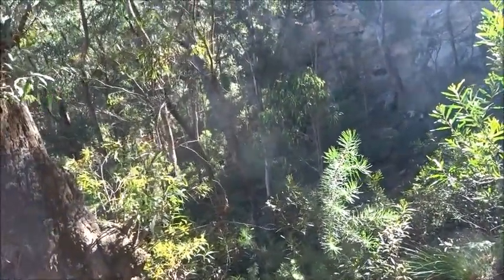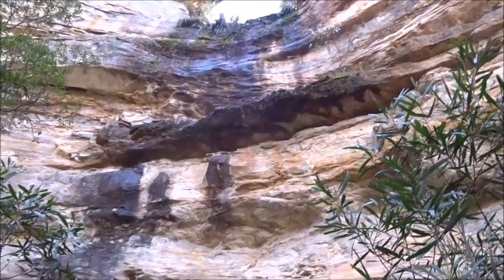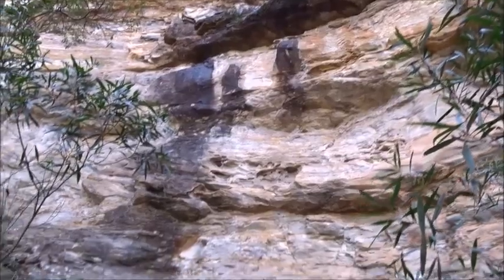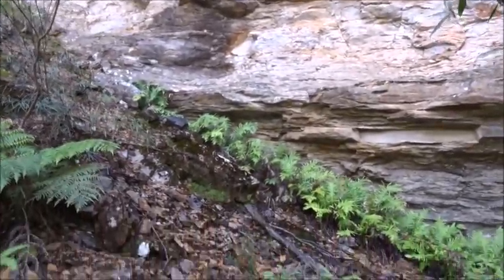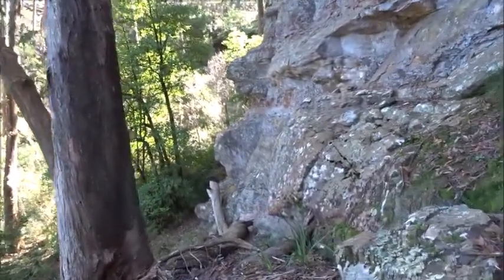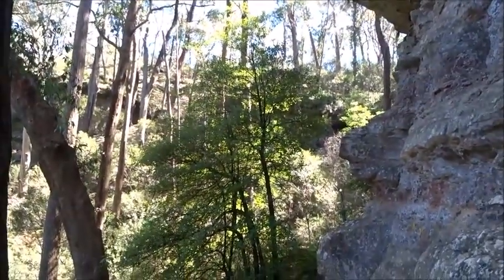The cliffs curve around to the left, but I think there will be a break in them up there. This is one of the few places at Hassan's Walls where you will see or hear any water running or dripping — perhaps I'll get closer to it. I hope the track takes us up around here; if not, there seems to be a track on the opposite side.